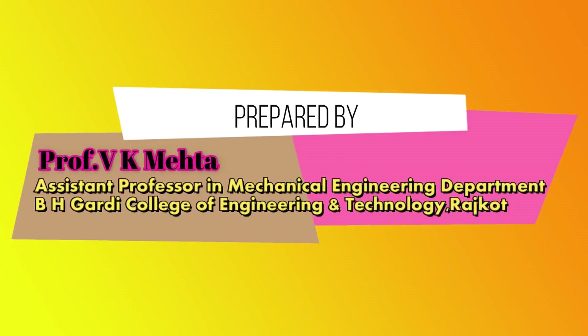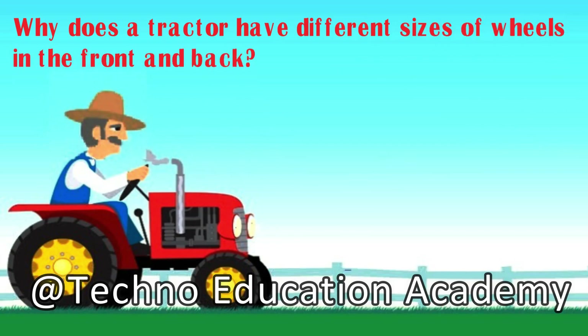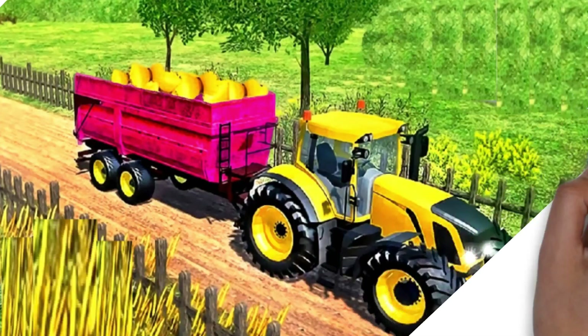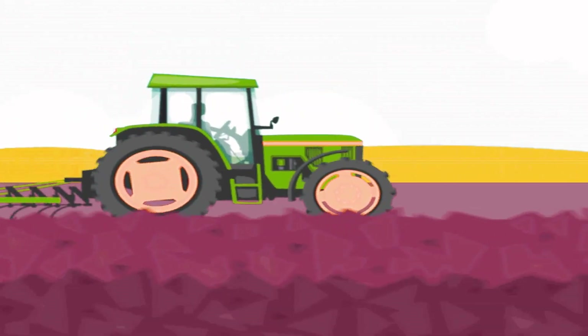Hi guys, this is Vijay. Today I am going to talk about why a tractor has different sizes of wheels in the front and back. A tractor is a farm vehicle that is used to pull farm machinery and to provide energy. The word tractor comes from the Latin word 'trahere' meaning to pull or draw. A tractor is essentially a machine designed to pull things, usually very slowly and surely.